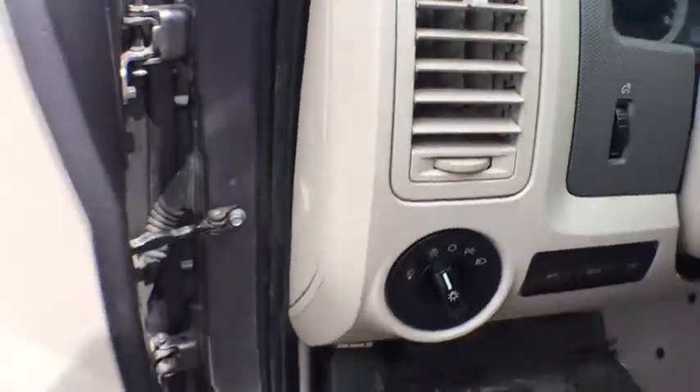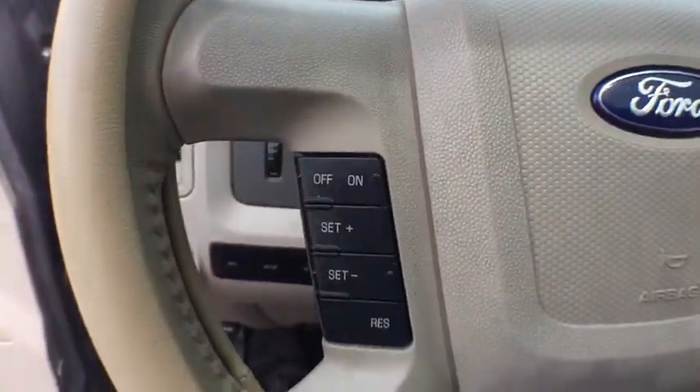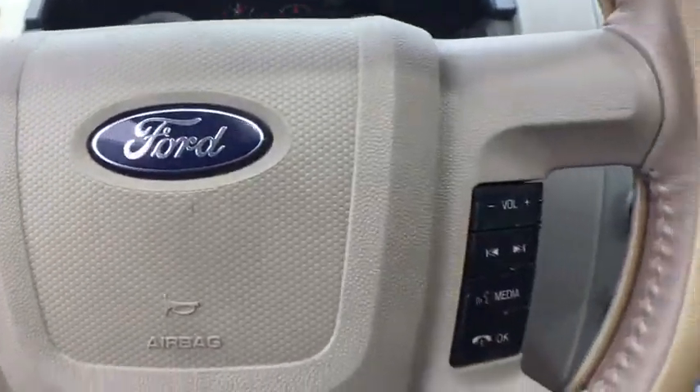Power windows, rear window defroster, compass, remote keyless entry, brake assist, overhead console, tachometer, Sirius satellite radio, panic alarm, front bucket seats.